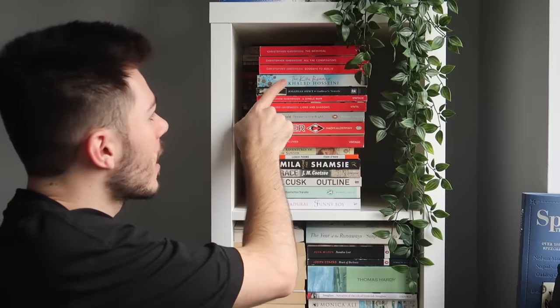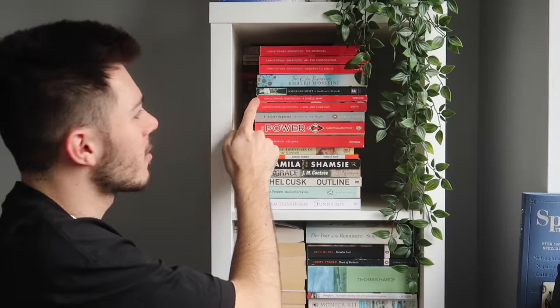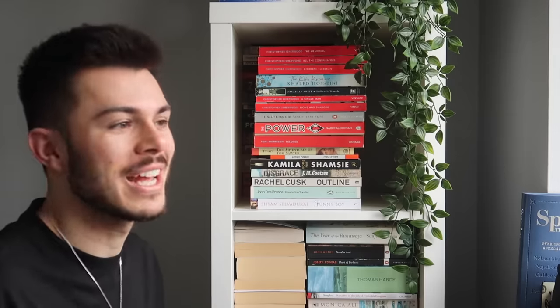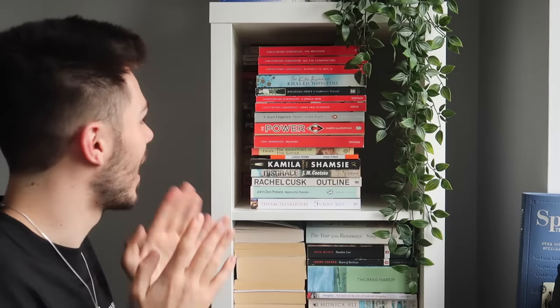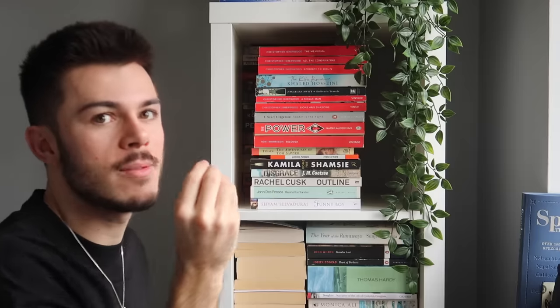Really awesome book — that's the book that inspired the film Cabaret with Liza Minnelli. The Kite Runner by Khaled Hosseini, really awesome book. Gulliver's Travels — a must read. A Single Man by Christopher Isherwood is the book that made me want to study him and write my dissertation on him. And then Lions and Shadows, also by Christopher Isherwood — wow, the Christopher Isherwood Foundation is really getting a lot of pennies from me. We then have Tender Is the Night by F. Scott Fitzgerald. I recently read A Moveable Feast by Ernest Hemingway and he talks about what it was like to actually know F. Scott Fitzgerald — so cool. Then we have The Power by Naomi Alderman — been on my TBR for so long, I will get to it at some point.